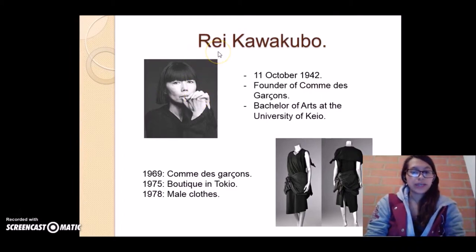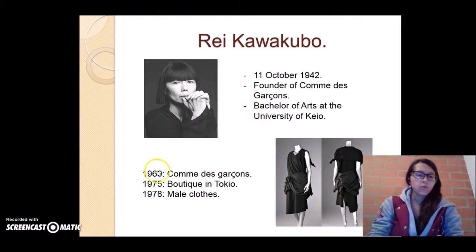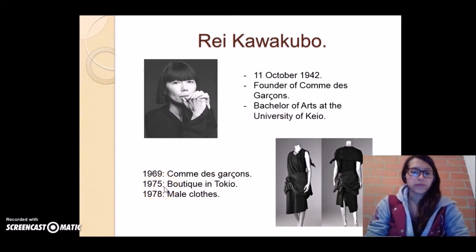The second designer is Rei Kawakubo. She was born on the 11th of October 1942 and was the founder of Comme des Garçons. She studied a Bachelor of Arts at the University of Keio in Tokyo. In 1969 she founded Comme des Garçons. In 1975, she opened her first boutique in Tokyo, and in 1978 she started making clothes. She is also known for her dark-colored clothes.